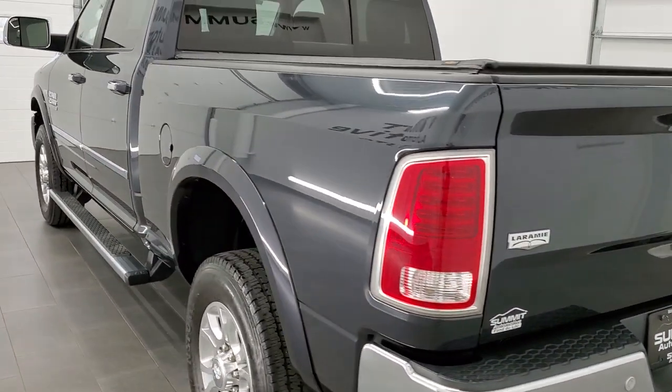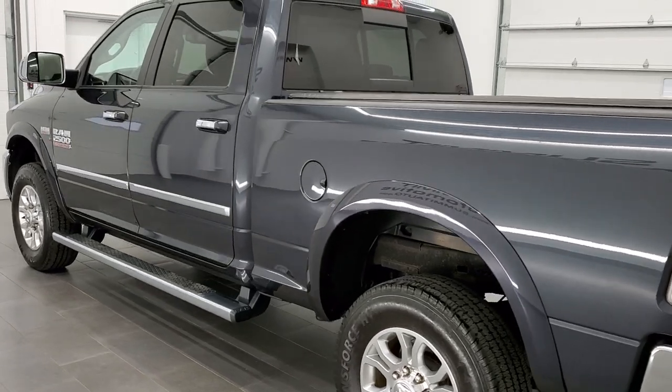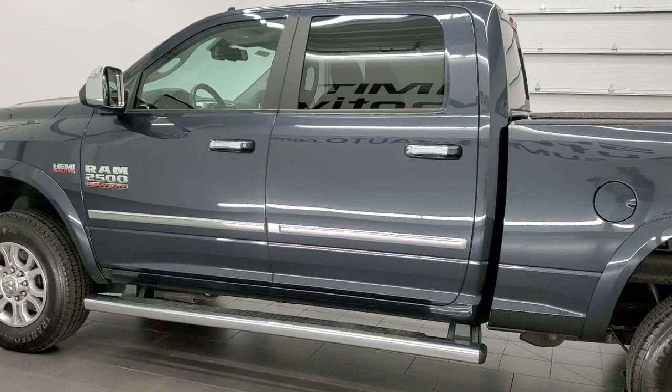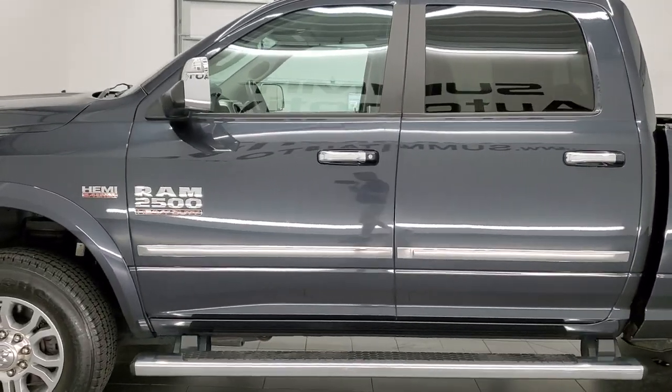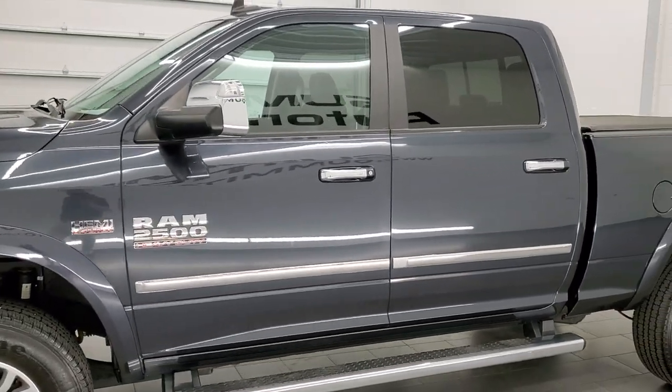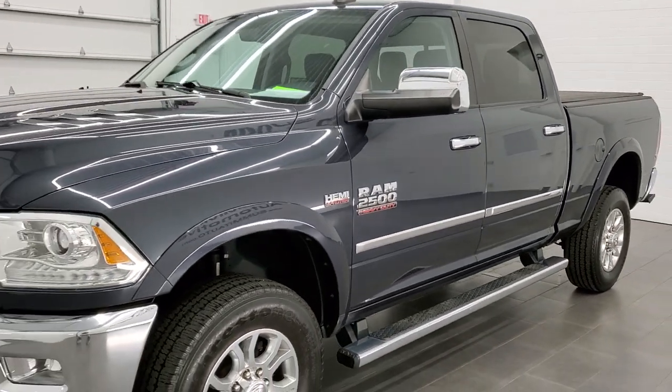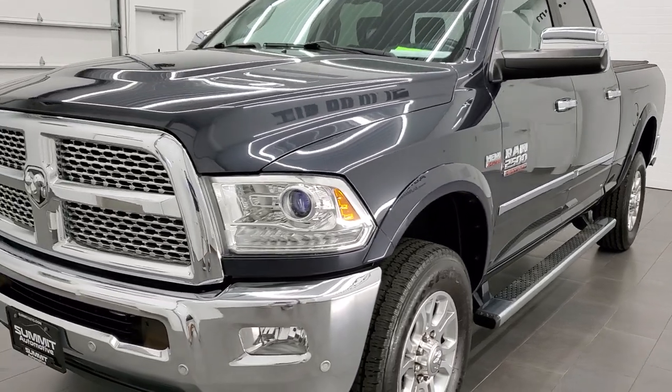This 2016 Ram 2500 has the 6.4 liter V8 Hemi motor. This truck has been fully safetied and inspected by our service shop, has a fresh oil and filter change. All the fluids have been checked and topped off and this truck is 100% ready to go.